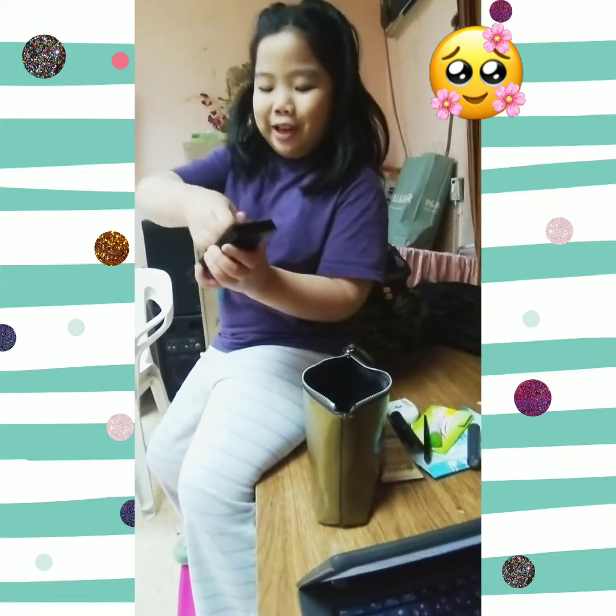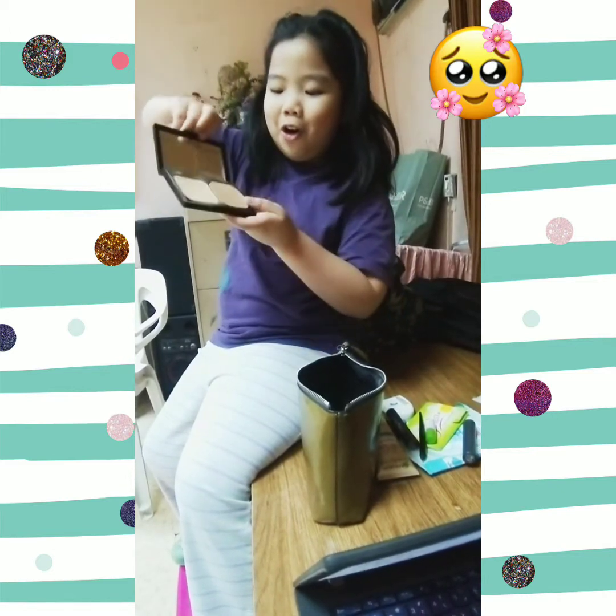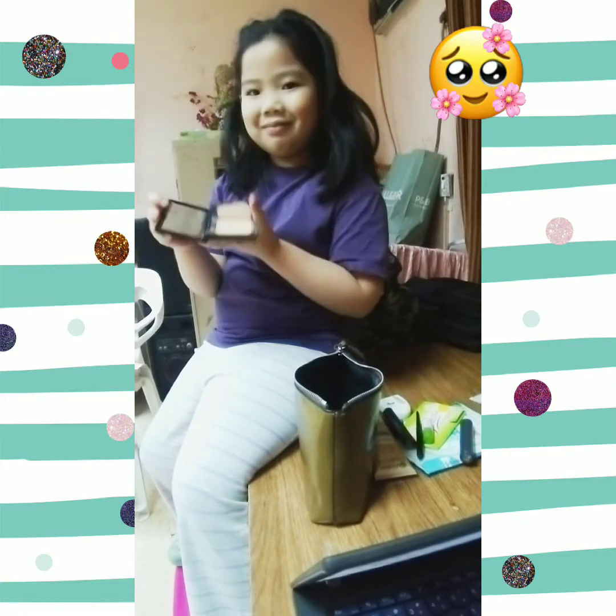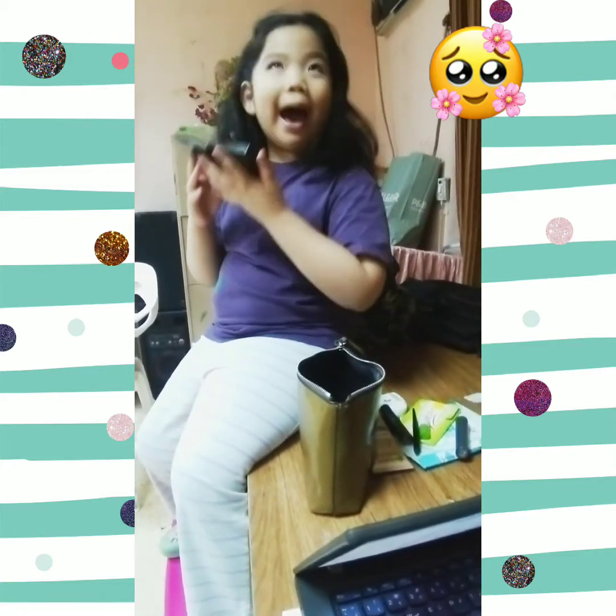And this is blush. Look at her blush — be careful. Ta-da! It's a powder. Come back powder.